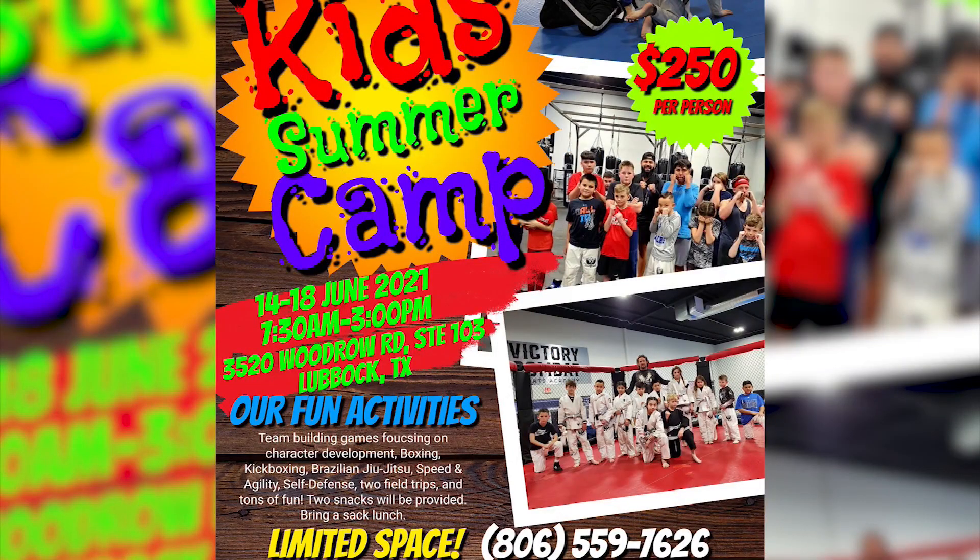Coming up next week on Monday, we have our very first kids camp. It's going to run from 7:30 a.m. to 3 p.m., Monday the 14th through Friday the 18th. The last day for signups is this Thursday. It's for ages 6 to 13 — as long as the 6-year-olds want to come, we'll find something for them to do. We're going to do boxing, kickboxing, jiu-jitsu, speed and agility, sports training, and confidence-building games.